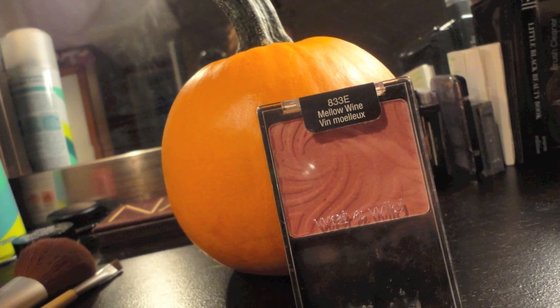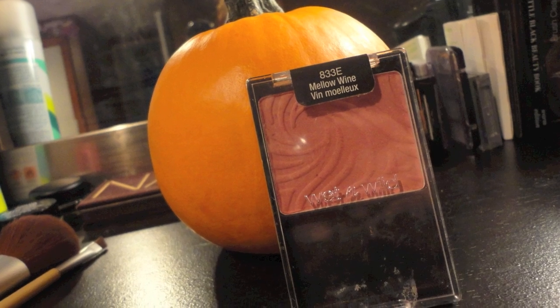Then the Wet n Wild blush, which I use in pretty much all my recent videos. They have really great pigments. They only have a few colors — I think four. I love the color Mellow Wine. It's a really great pinky-red color and I like it for fall, summer, any time of the year.